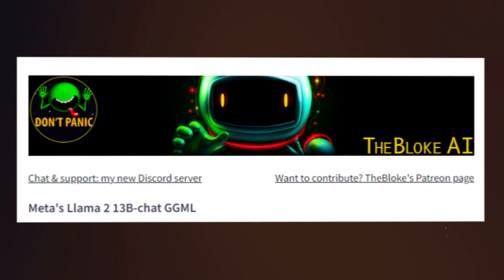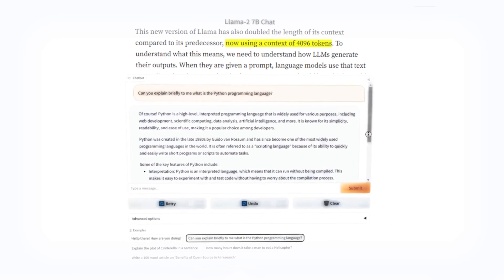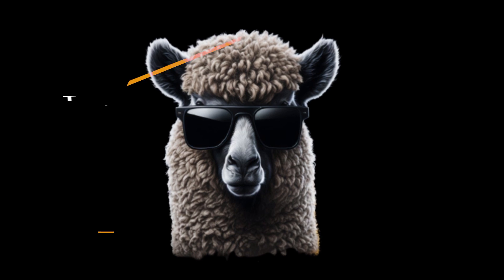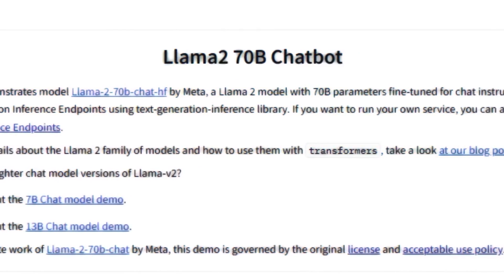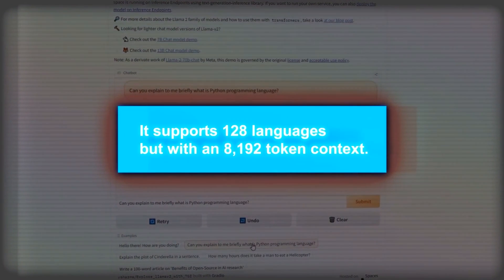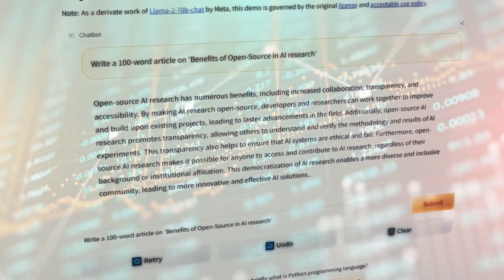Stepping up, Llama 2 13B is the medium-sized option, designed to work smoothly on devices with average hardware. It is also multilingual and accommodates a 4096 token context. For a wide range of tasks, it outperforms the 7B model. At the top of the spectrum, we have Llama 2 70B, the heavyweight champ. This one packs serious power but requires top-tier devices to operate. It is equally proficient in 128 languages, and its 8192 token context sets it up for complex tasks. However, bear in mind that its efficiency might come with a slightly higher cost.